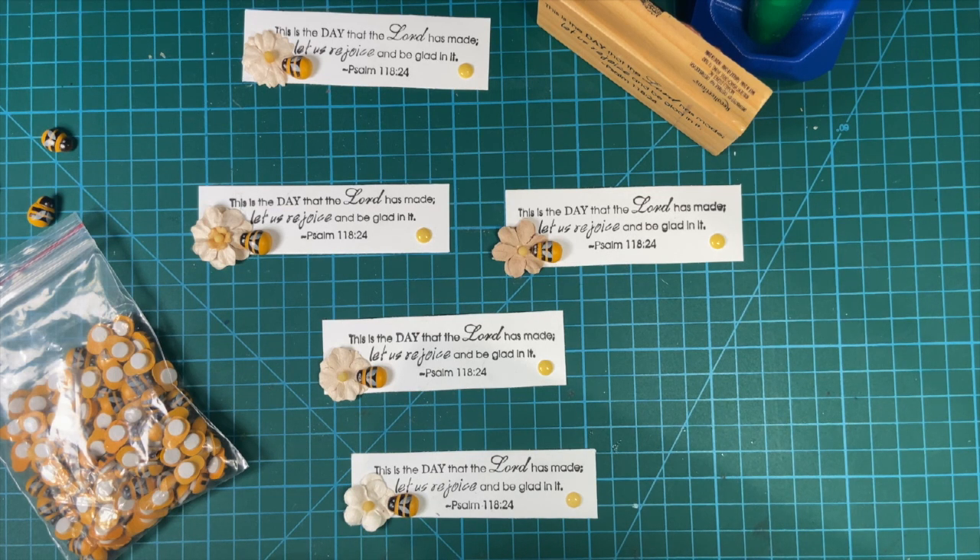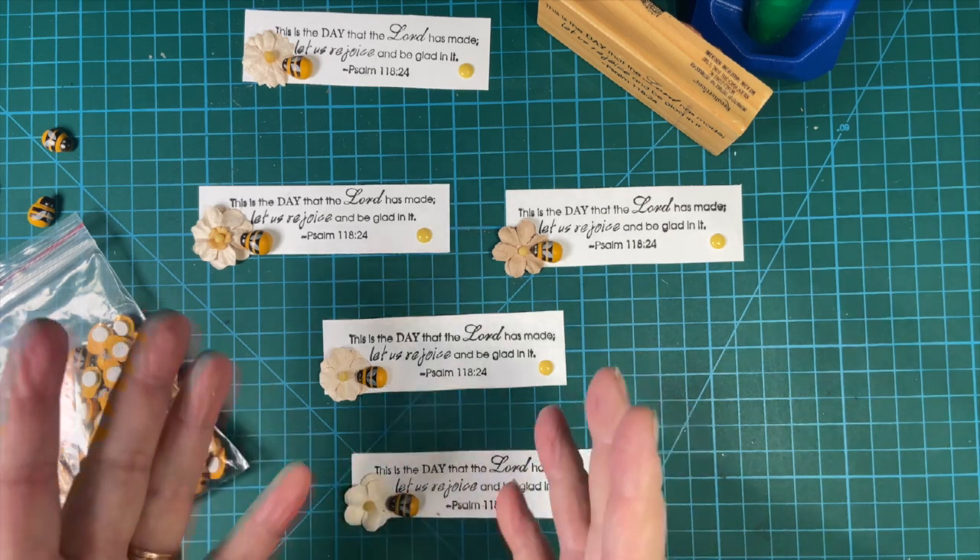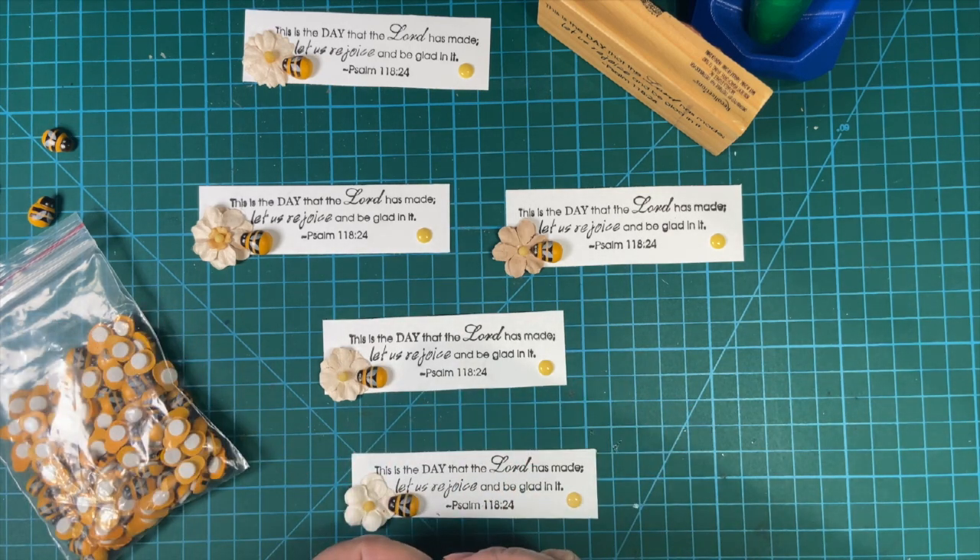Today is the 11th, which means we're doing the collaboration embellishments on the 11th. This is hosted by Deb Hauck of Deb Hauck's Crafty Cottage, and several of us get together and make videos to make decorations or embellishments to put on cards or other projects. I will be putting a hashtag down in my description box so you can see everybody else's videos and see what they made.